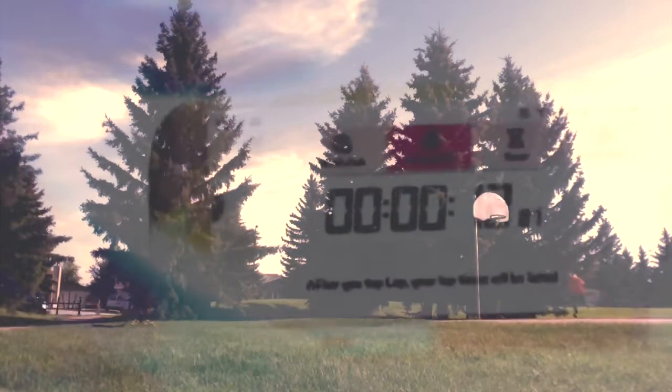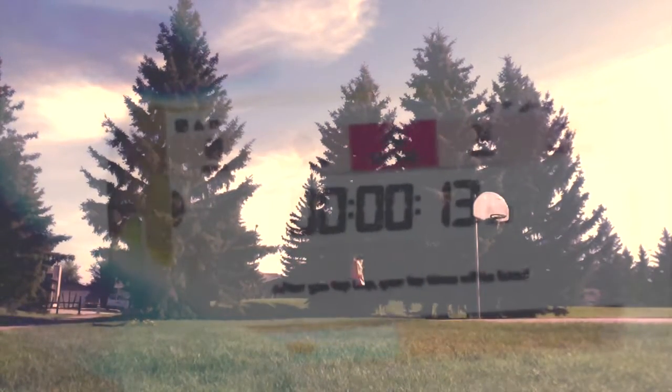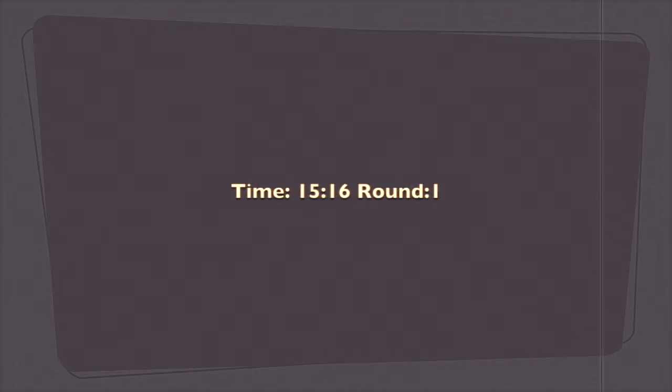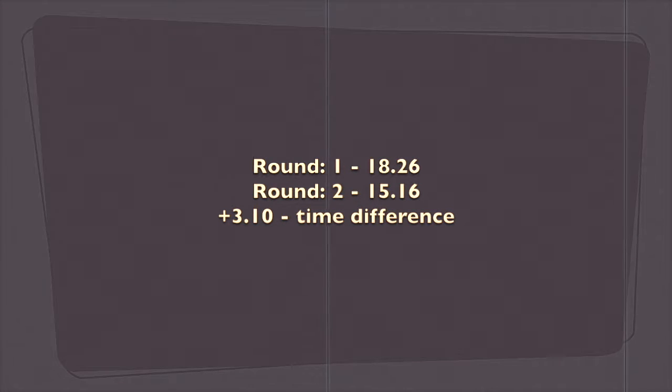I'm starting now. I'm going over that sign, rolling on the other side, coming around the trees. Coming up to the finish line. Here's that time — that is a 15.16 right there. A 3.10 difference. Not bad. I'm excited to beat that score.